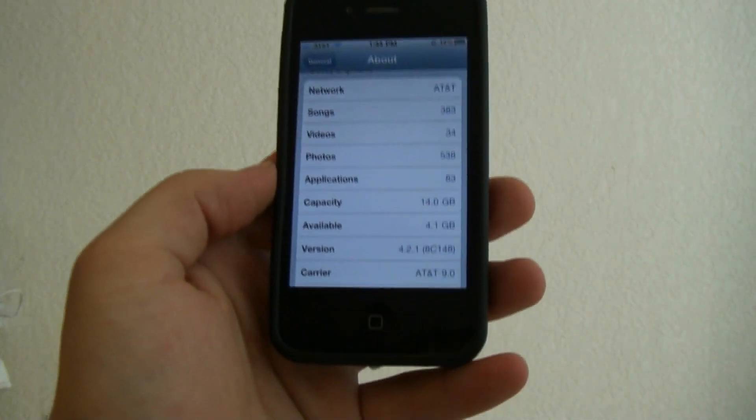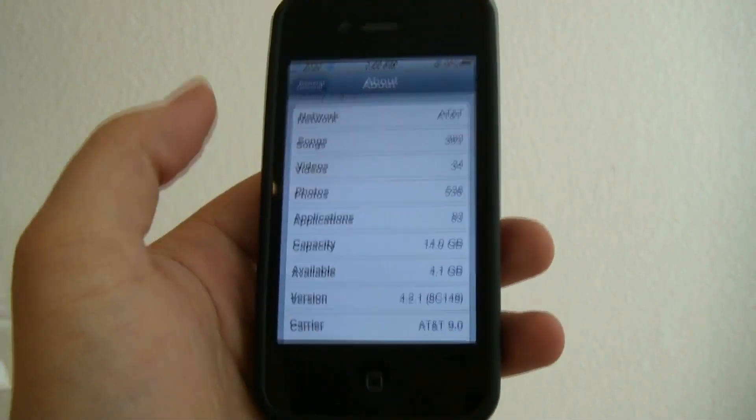How are you doing? This is my video review of the iPhone 4. It's the 4.2.1, as you can see right here from my settings page — the 4.2.1 setting.